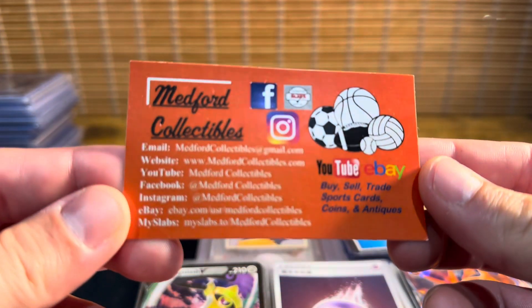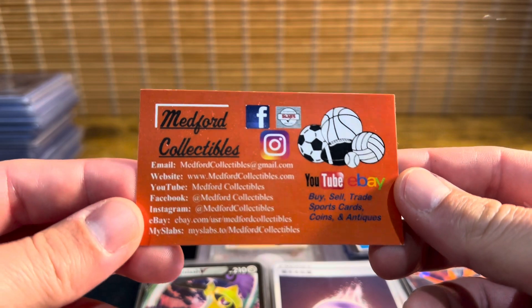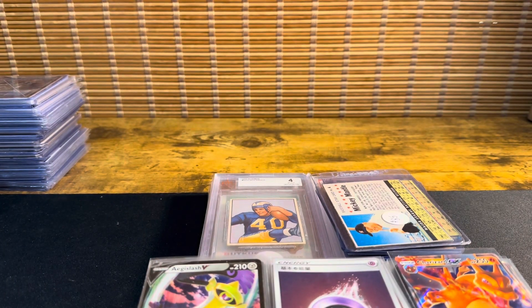As always, if you guys like the videos, give us a follow, give us a like — Medford Collectibles on all the platforms. Let's get into it. It's been a little over a thousand bucks spent.